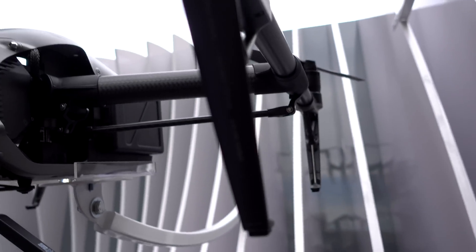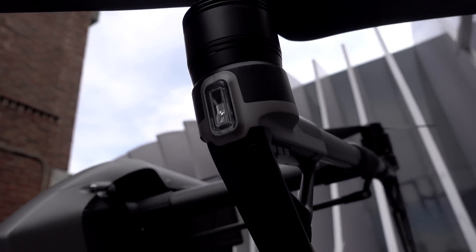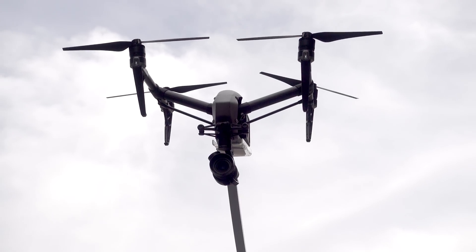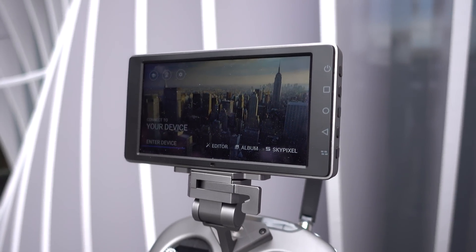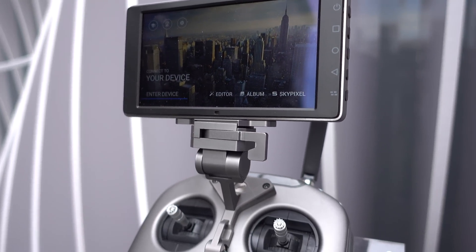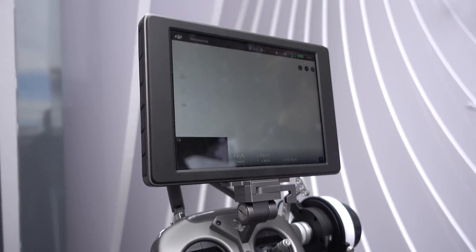Inspire 2 has upward infrared sensors for better indoor flying, obstacle avoidance, terrain detection, and a dedicated camera for the pilot. DJI also announced their new monitor called Crystal Sky — or as I like to call it, Crystalski — which has less latency than regular mobile devices.